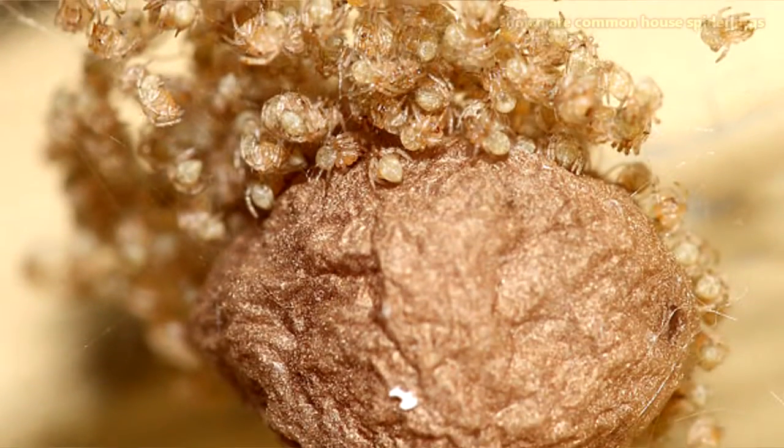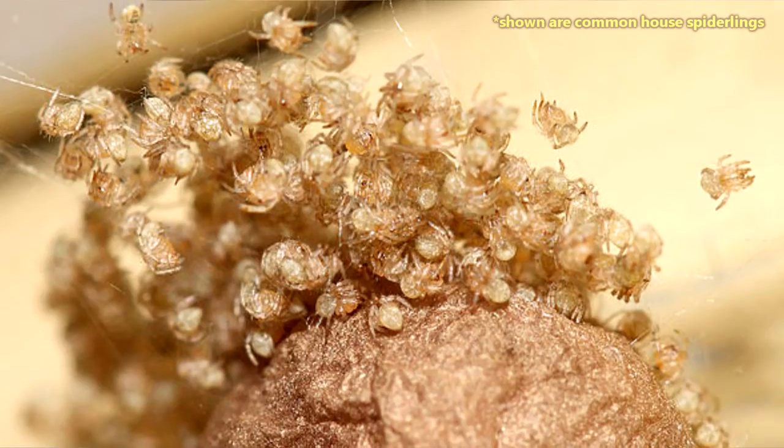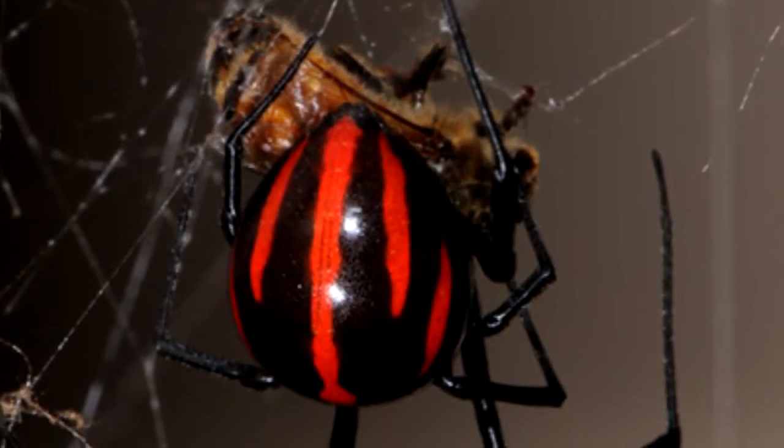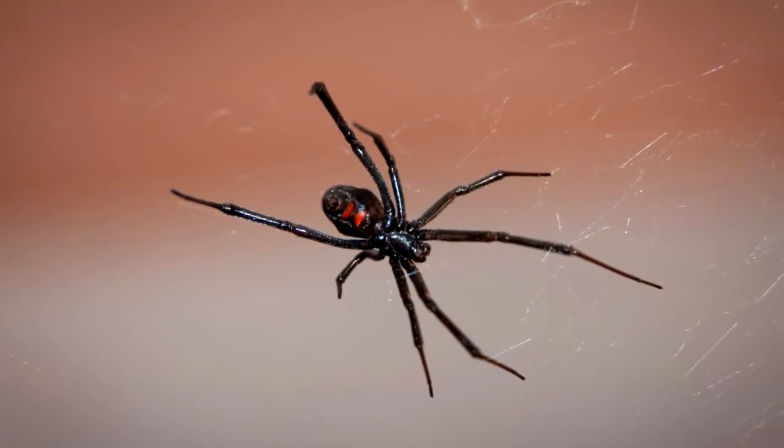The spiderlings hatch about a month later, though few will make it to adulthood, as they will cannibalize each other for food. It's a spider-eat-spider world out there. Female black widows can live more than a year, but males usually don't live even half as long.